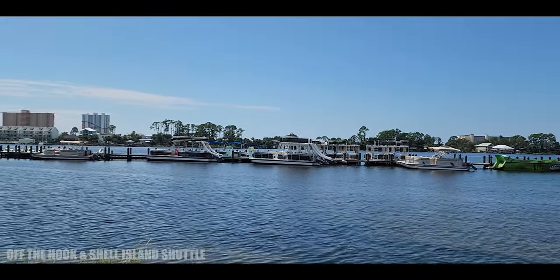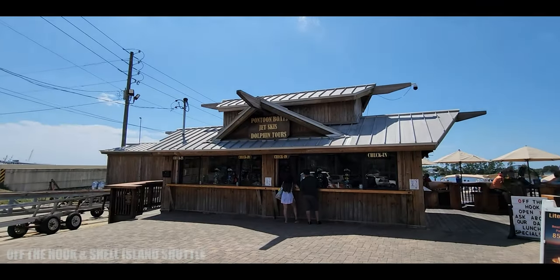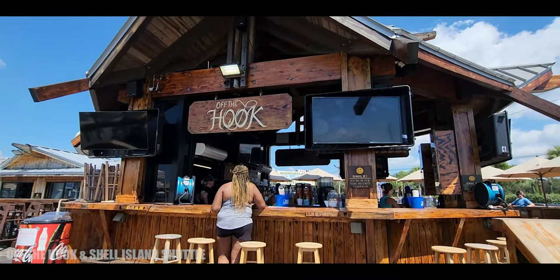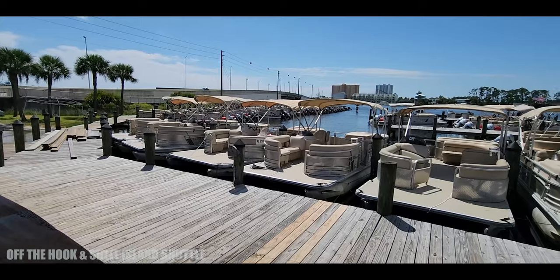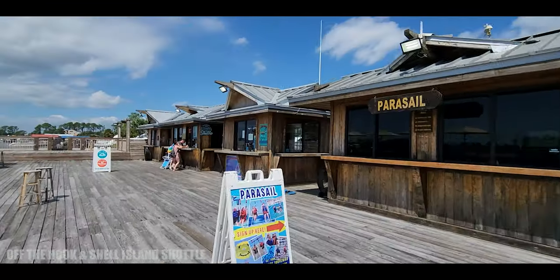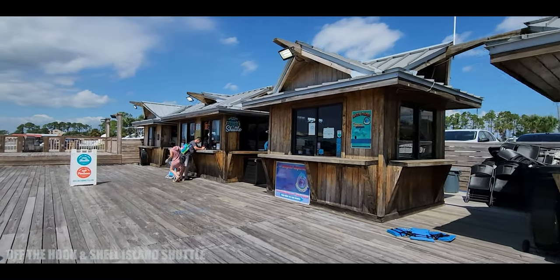Just over the bridge is a place called Off the Hook, which also has a Shell Island shuttle. It's a fun little bar area with things like parasailing, Shell Island shuttles, pontoon rentals, and all sorts of stuff. I thought it was kind of interesting, so let's pop in and check it out.